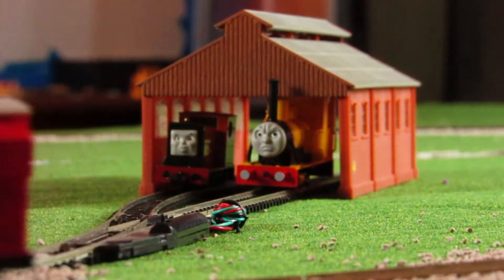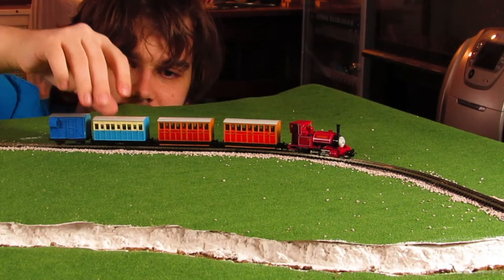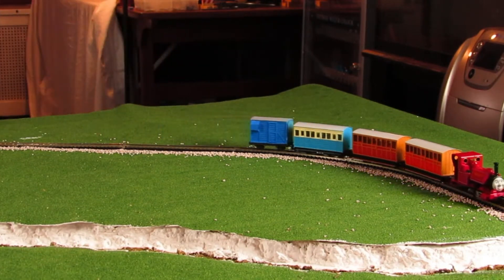Future editions will be Peter Sam, Rusty, and Duncan. There are still parts of the layout that are unfinished, like the tunnel, but it's in a presentable and operable state so we can start taking it to train shows.